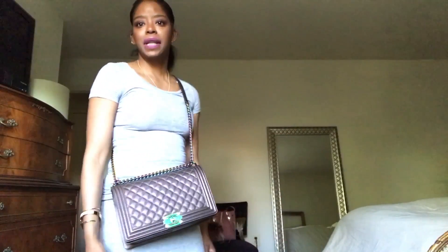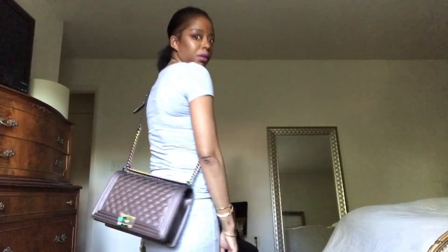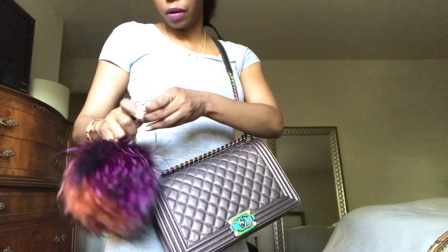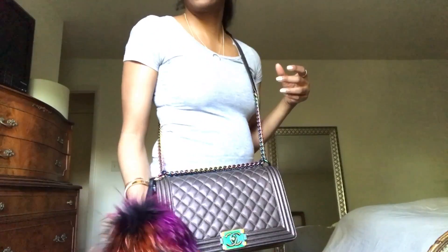That is my beautiful Chanel iridescent purple mermaid bag. She can do this too — love her, absolutely love her. And if I want to zhuzh her up, I'll put on my little faux fur monster, which I think is the perfect color combination for this bag.